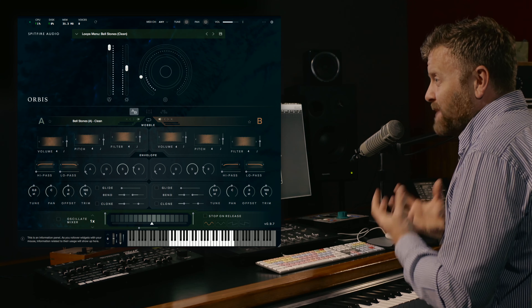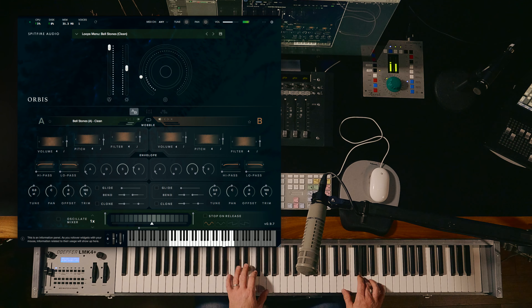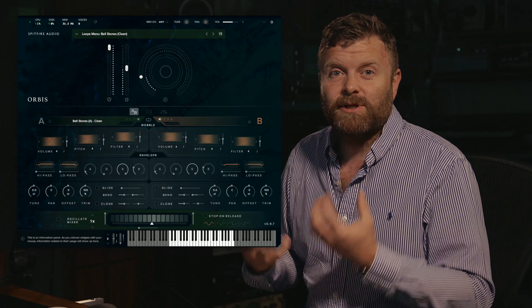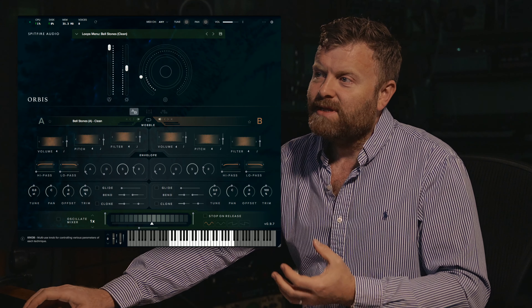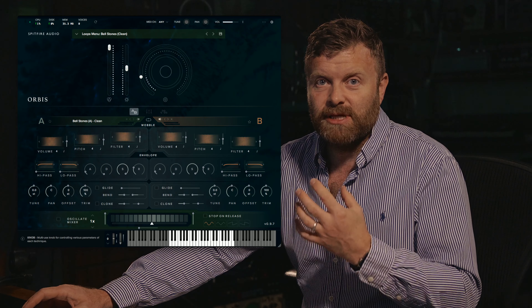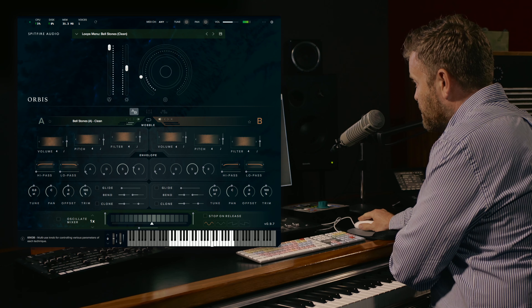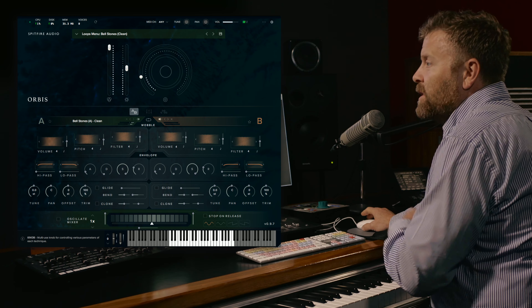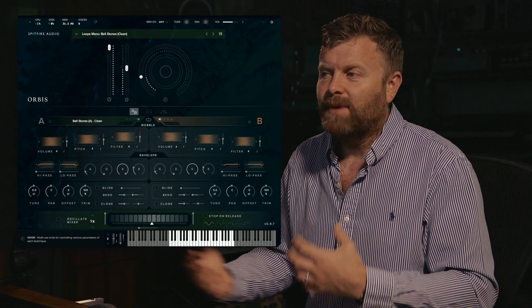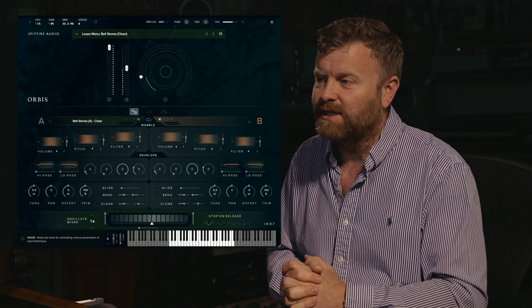Here is a recording of some Bell Stones. This is one of the loops menus, so you have a variety of different kinds of performances. Also, if within your DAW you change the BPM, you'll see that the loops match the BPM — and really easily you can even do tempo ramps within a piece of music and everything just stays absolutely in sync.